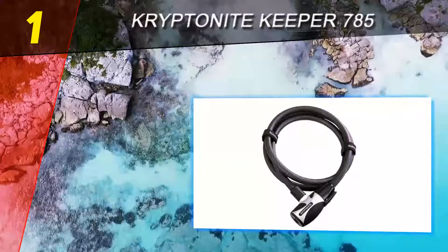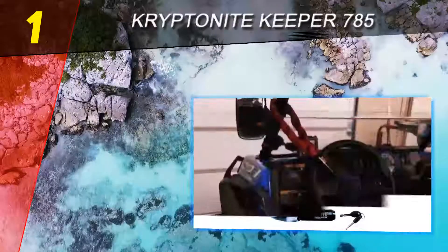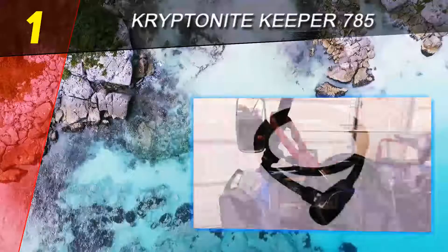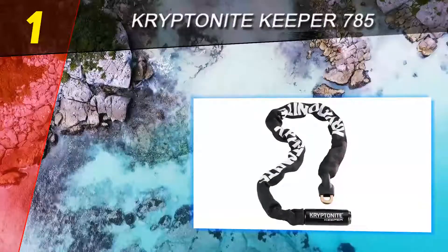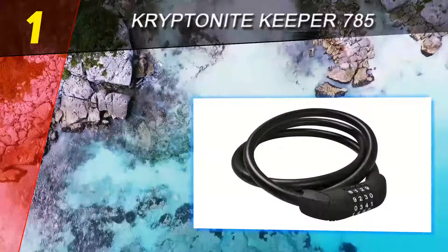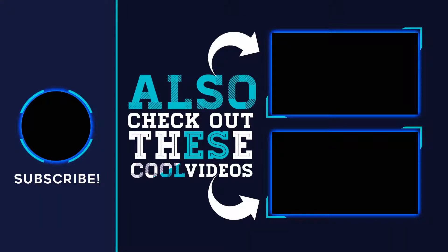It has a length of 7.87 feet, so you are unlikely to get it through both wheels — you may want to remove the front wheel and lock it to the back wheel, or invest in an extra cable. The Keeper has a very affordable price, so an extra cable should still be within your budget. This is a serious-looking chain that will deter thieves. Should bike thieves decide to steal your bike anyway, it will certainly put up a good fight. The Keeper is the best bike chain lock, hands down. For more information and pricing, check out the product links in the description below the video.